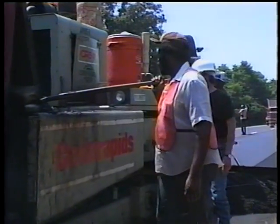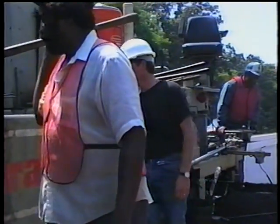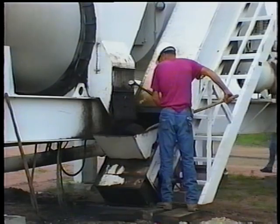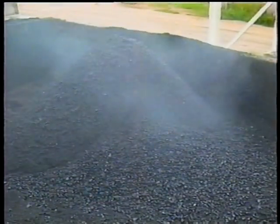You'll remember from part two, you should always inspect the mix as it's delivered. There are several mix defects that can occur at the plant. Blue smoke indicates that the mix is too hot — way too hot. If a haul truck delivers mix to the job that's still smoking blue, just imagine how hot it was at the plant. Check the temperature immediately and reject it if it's out of spec. Asphalt this hot is probably burned, so its chemical properties are altered, meaning its binding ability is lost.